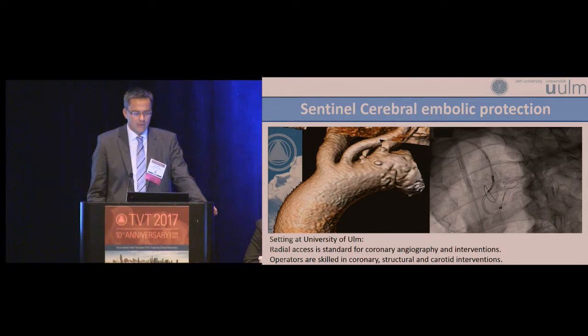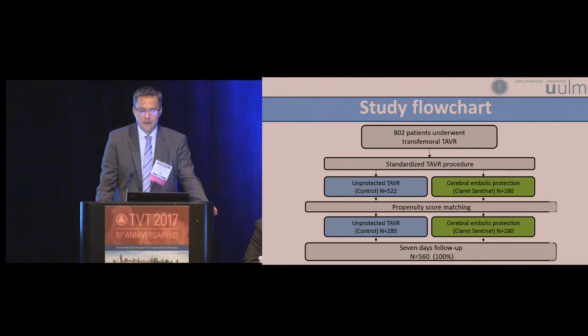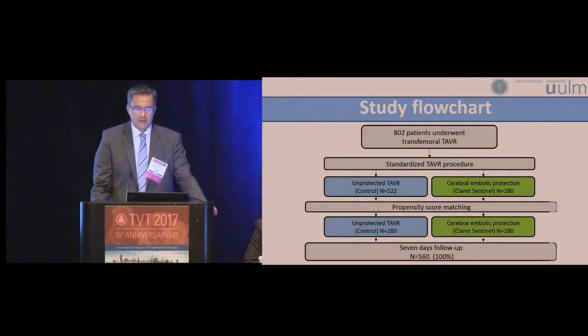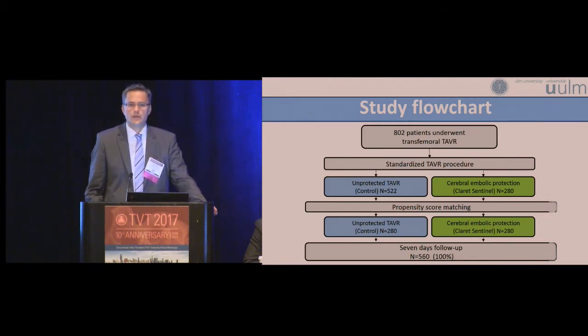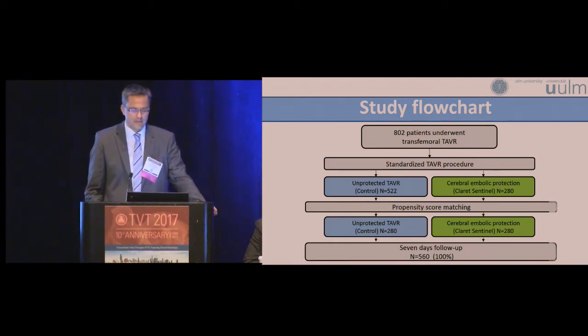This is the setting in Ulm. Radial access is standard for coronary angiography and coronary interventions, and the main operators performing TAVR are skilled in coronary, structural, and carotid interventions. We talk about 802 patients undergoing transfemoral TAVR in a standardized procedure. We have 522 patients from 2014 to January 2017 with an unprotected procedure.